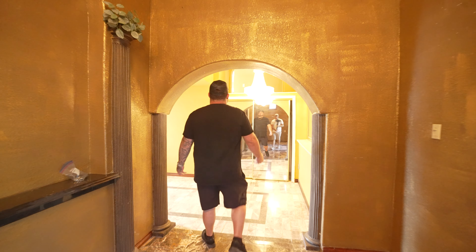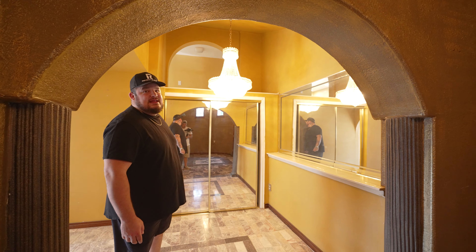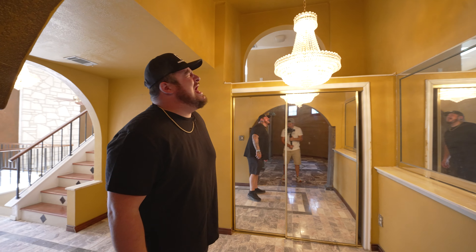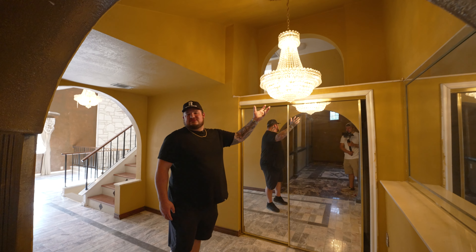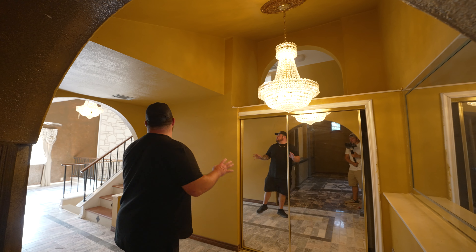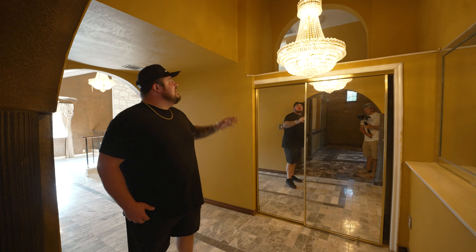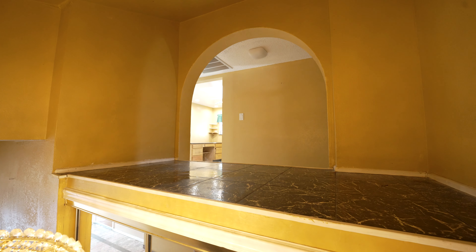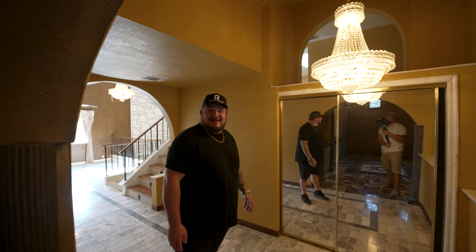Coming in here — mirrors everywhere. I bet they had these since the 80s. Probably a lot of booger sugar going on back then, if you know what I mean. But of course, a matching little sister chandelier to the entry. And then if you look around, this is like a fun house, almost like an MC Escher painting. You got archways up there kind of just going to nowhere. You got this massive ledge. Like, I don't even know — what do you do? You put like a couch up there, some giant vases.